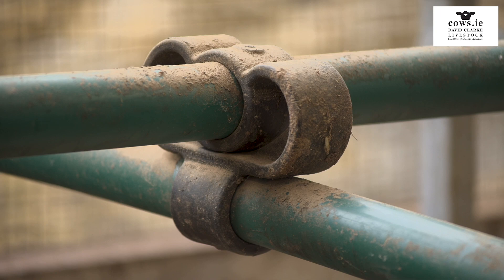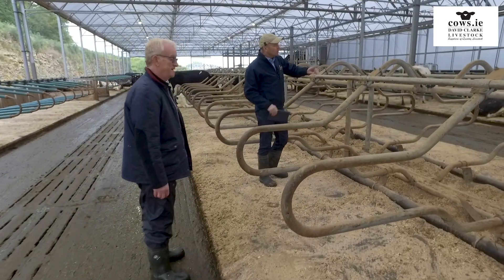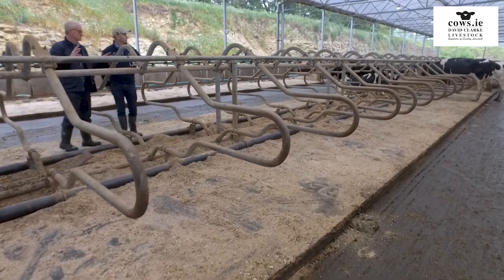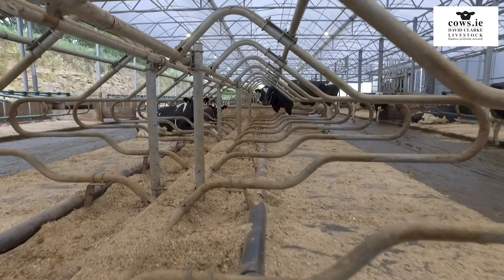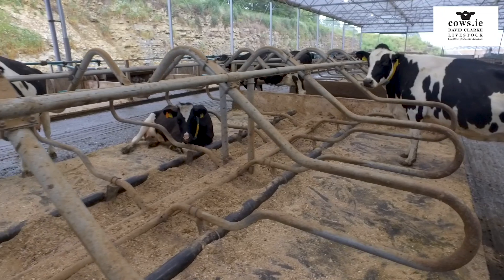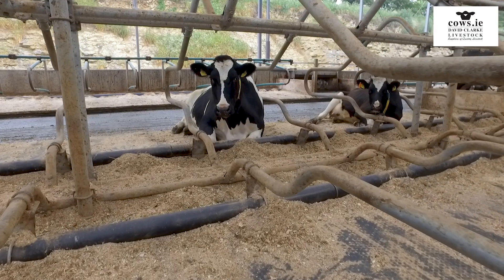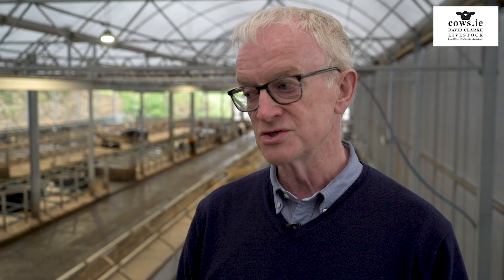The other one is the K38, which is Kingshay's own design. The 38 refers to the degrees of the top rail of the division — it goes up at that angle to precisely position the neck rail of the cubicle in the right place, because you then set it to the average size of your cows.